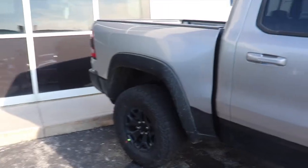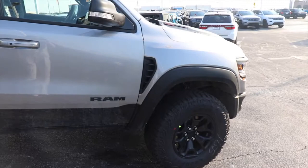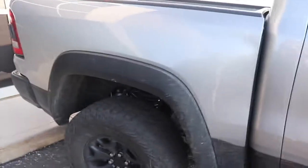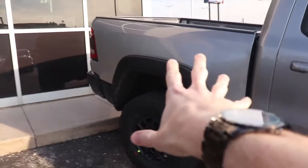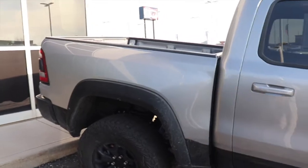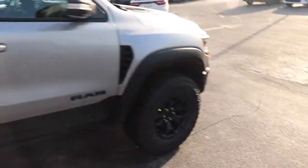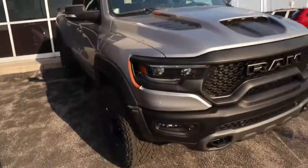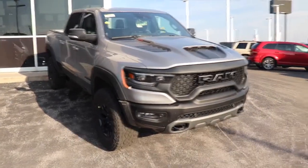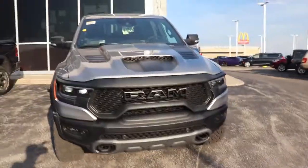Ram interiors are super aggressive but super nice — they're on par, blowing everyone out of the water. Since this one is sold we can't look around, but just like the Ford Raptor you get a short bed instead of a long bed. It sits way higher, has Fox suspension, 702 horsepower, 650 pound-feet of torque, and it is all-wheel drive. This and the new Durango Hellcat are the only Hellcats that are all-wheel drive.